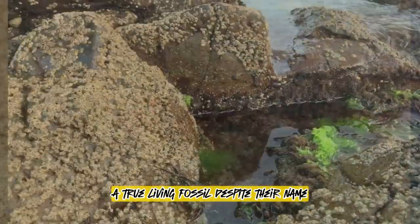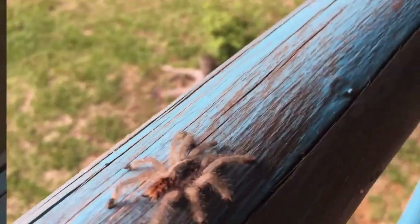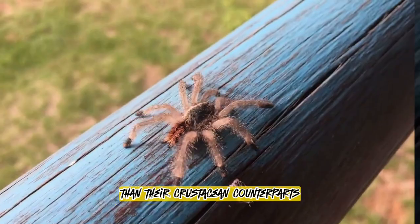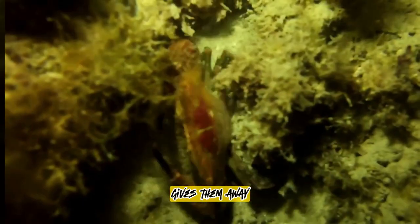Despite their name, horseshoe crabs are not crabs. They belong to a separate group called the merostomata, more closely related to spiders and scorpions than their crustacean counterparts. Their unique feature — legs attached near their mouth — gives them away.